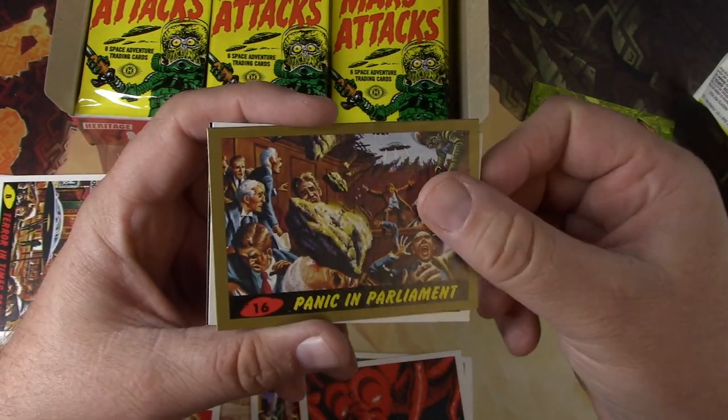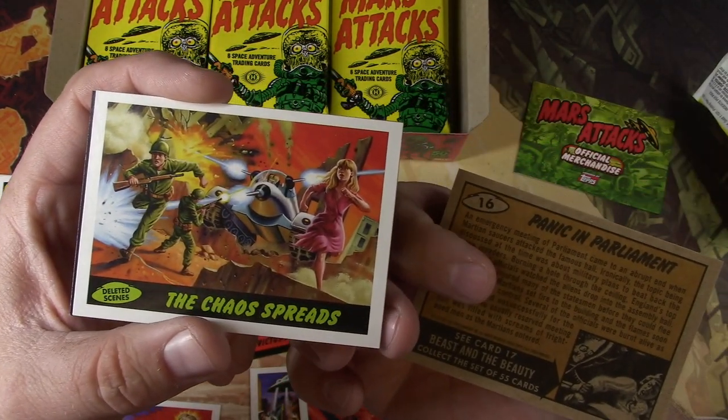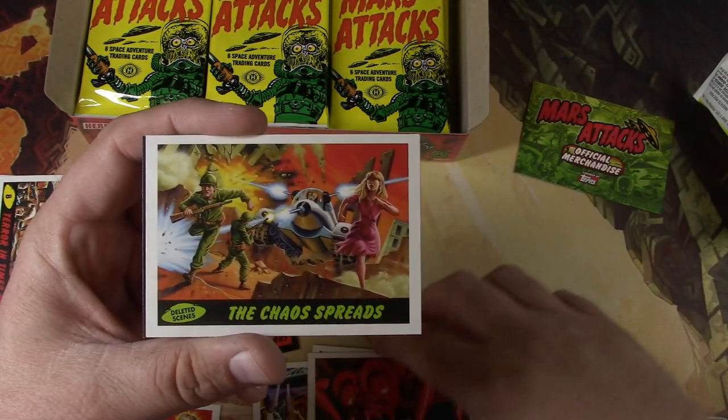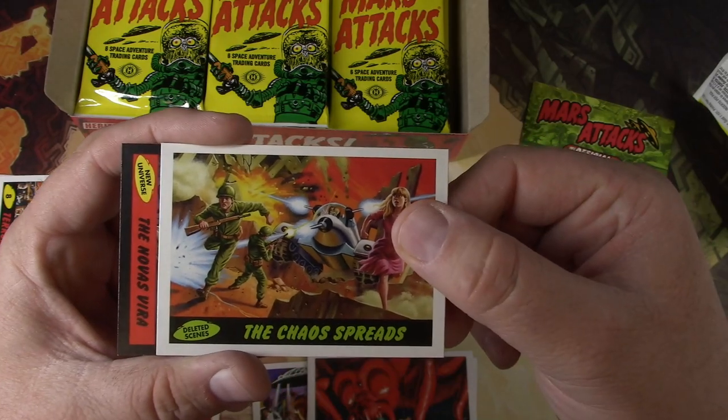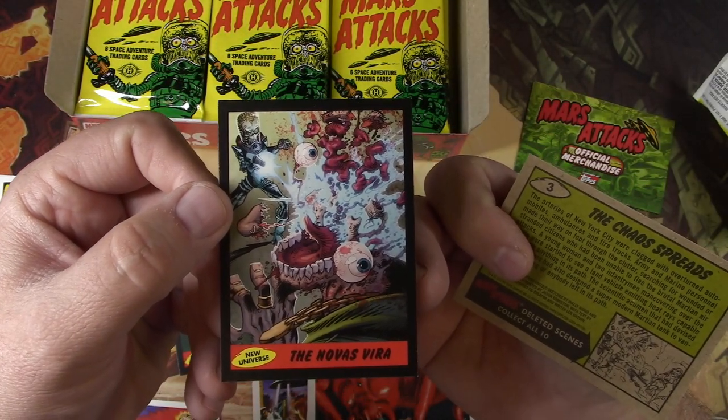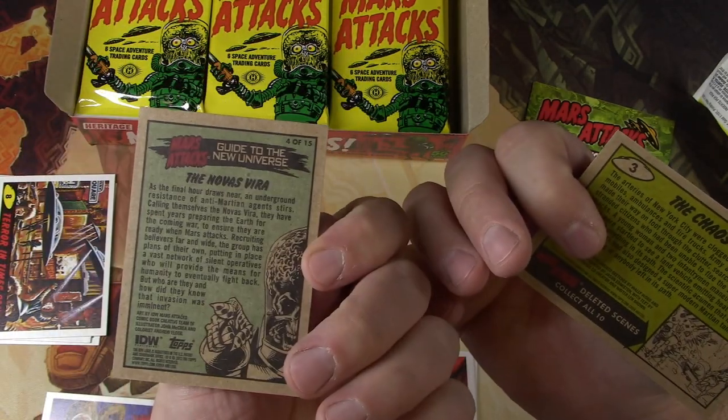We've got a gold parallel — Panic in Parliament. Put that in my parallel pile. Chaos Spreads. Deleted Scenes — this definitely looks like newer art. And this one is the comic book art from the IDW set.